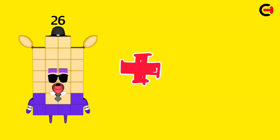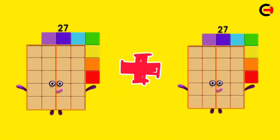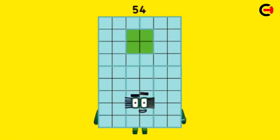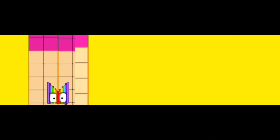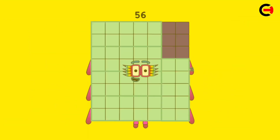26 plus 26 is equal 52. 27 plus 27 is equal 54. 28 plus 28 is equal 56.